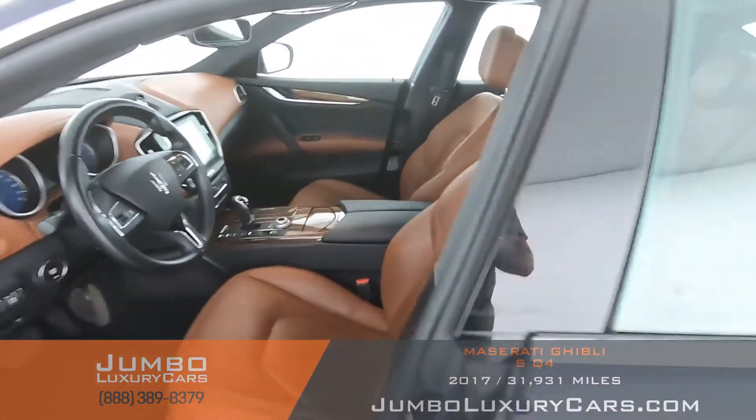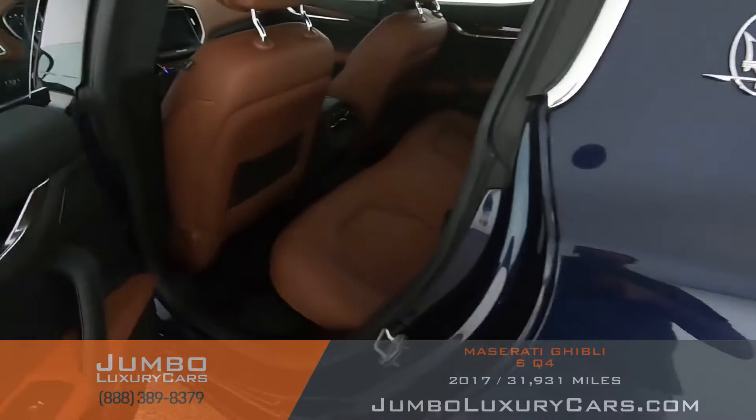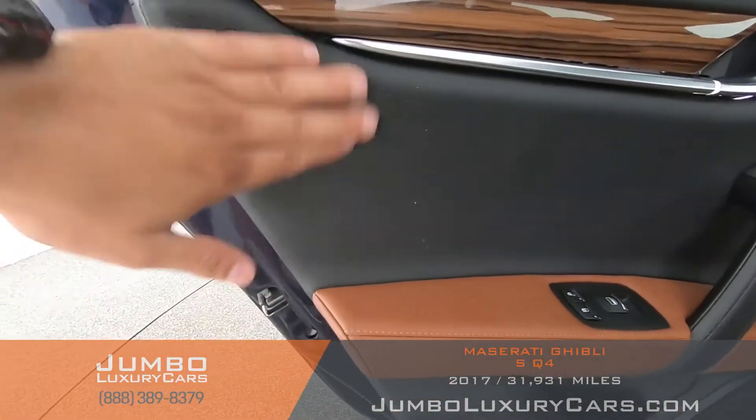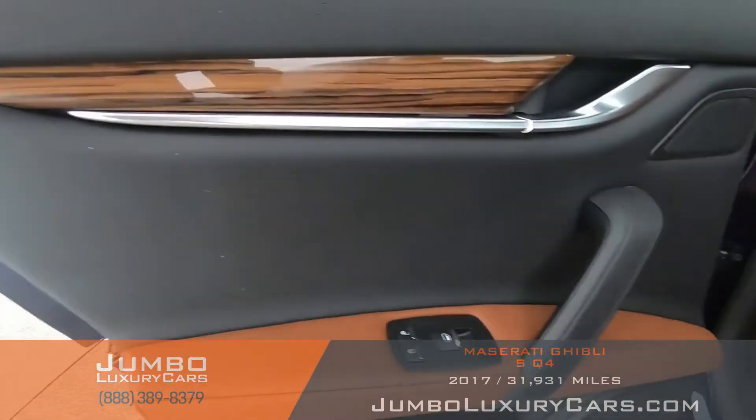Now let's take a look at the back seats. Starting with the panels — that's just dirt. Everything is looking good.